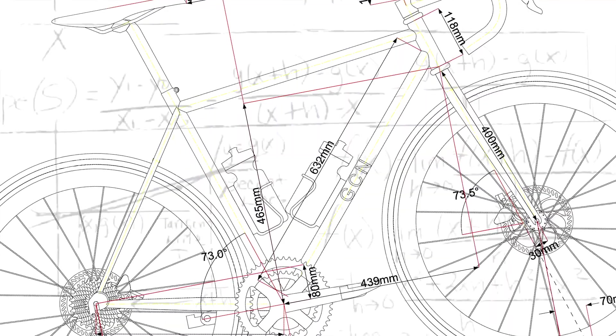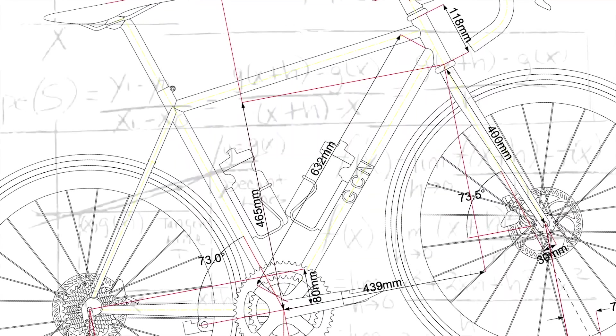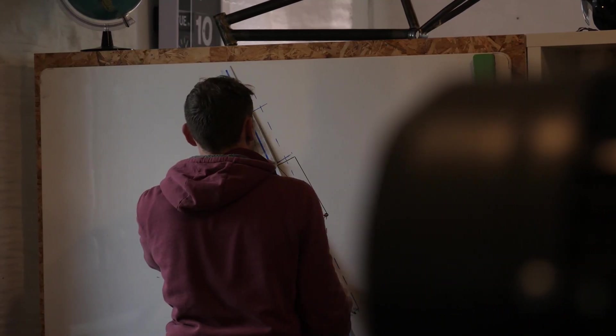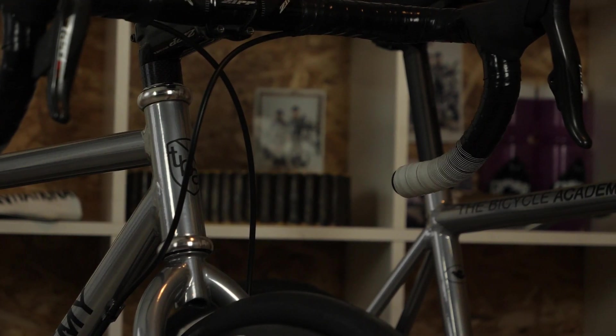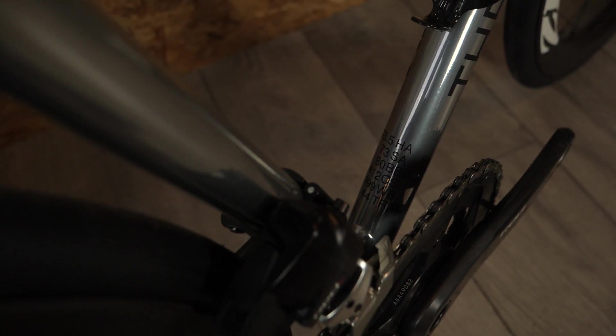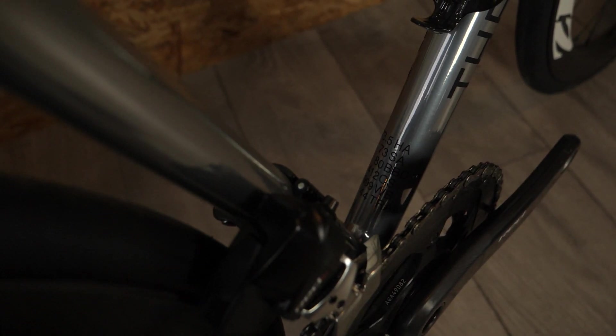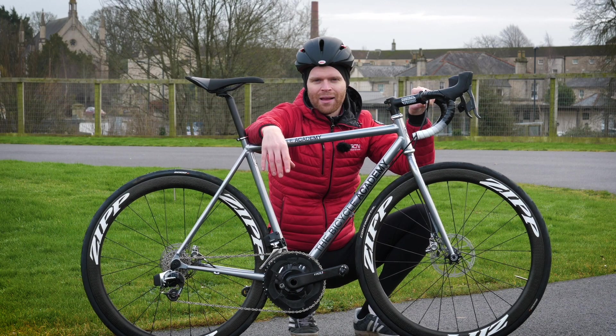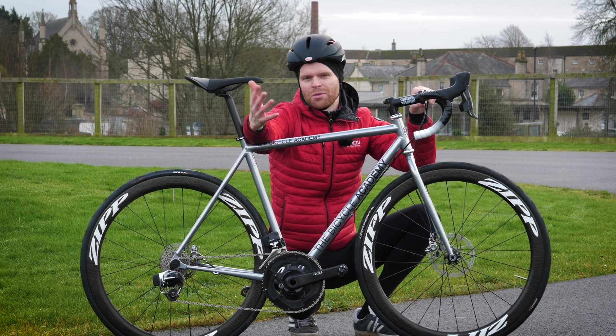Geometry is very complex. Even though we're looking at trail today, it's always hard to isolate any one part of geometry because when we change one aspect, it will inevitably have a consequential effect on all the others. Before we crack on, be sure to subscribe and hit the bell if you haven't already because it just helps support the channel.